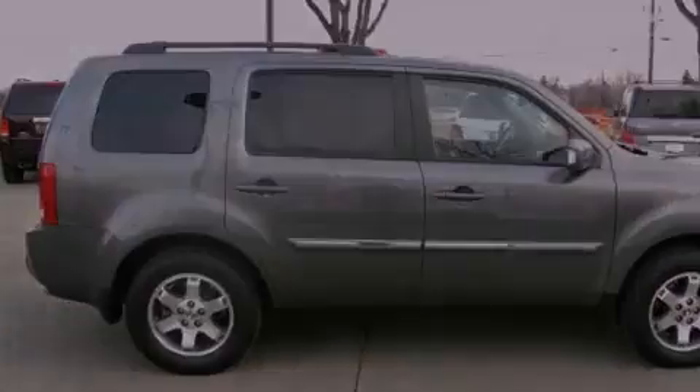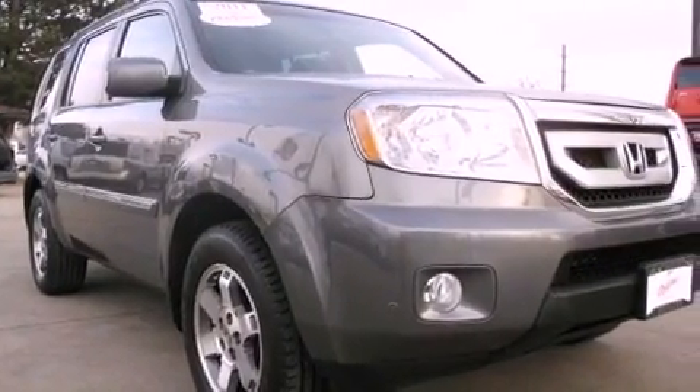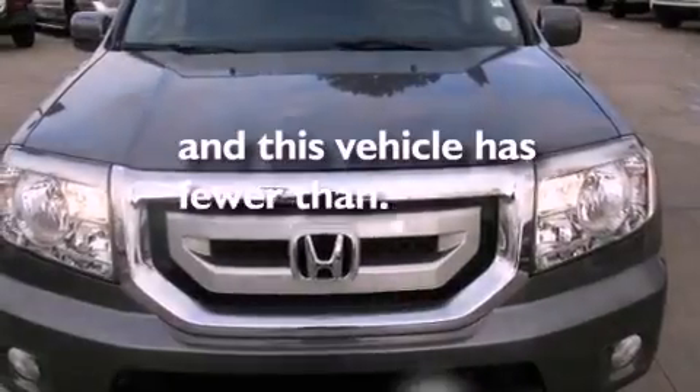Also included are hill start assist, side impact airbags, air conditioning, cruise control, and this vehicle has less than 23,000 miles.